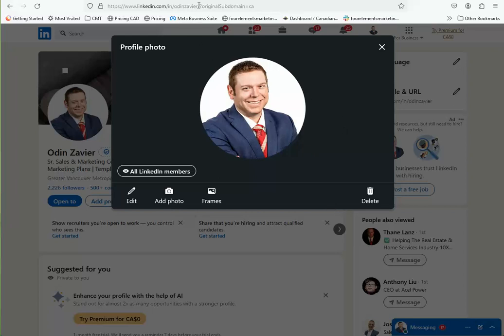Hey there, how you doing? My name is Odin. You can find me here on LinkedIn, connect with me there, and I'm the founder of the Real Estate Joint Venture Club.